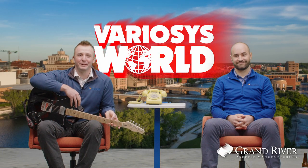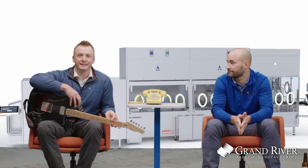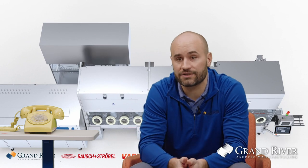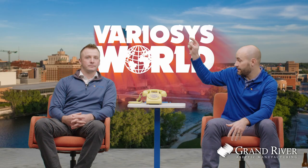Welcome back. We're here at session number three to talk about how the flexible Variosis line does not sacrifice the aseptic filling technology. We've seen a lot of advantages — whether it's zero loss technology, 100% in-process checks, and restoppering activities. You don't lose any of that technology with this small scale Variosis equipment. So before we get too deep, let's get Andre from Bausch & Strobel on the line and get started.